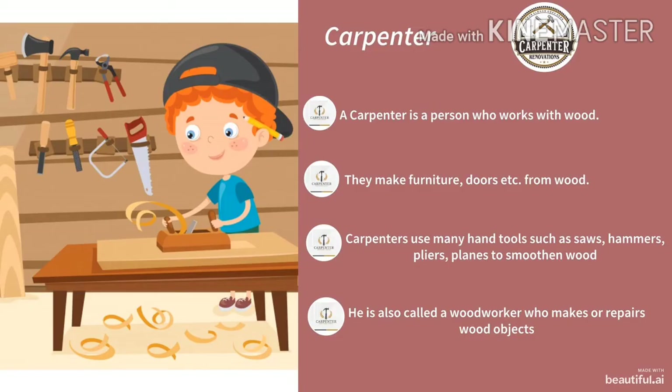Children, this is a picture of a carpenter. A carpenter is a person who works with wood. They make furniture, doors, etc. from wood. Carpenters use many hand tools such as saws, hammers, pliers, and planes to smoothen the wood. In the picture, you can see many tools hung on the wall. A carpenter is also called a woodworker who makes or repairs wooden objects.